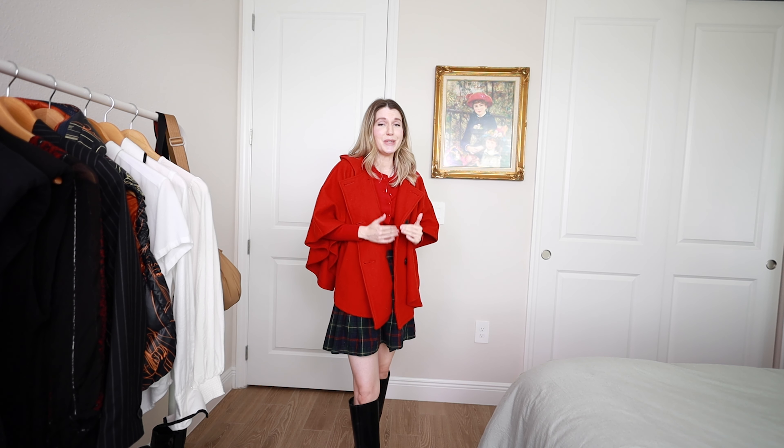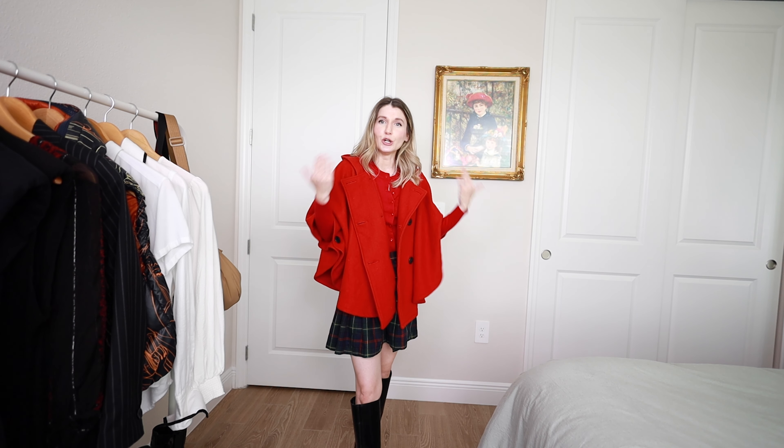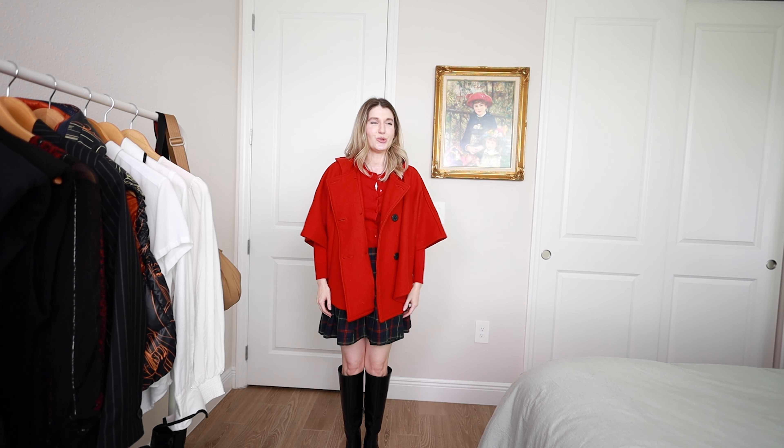I know people make fun of Zara campaigns for how they pose the models, but there truly are some pieces that just require that exaggerated look and feel to draw you in and show you how fun and creative it is. Like this is not your ordinary jacket — this has character to it. Sometimes showcasing that almost weirdness just clicks in your head how much fun you can have with that piece.